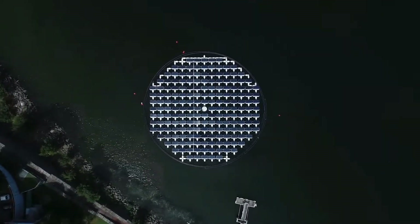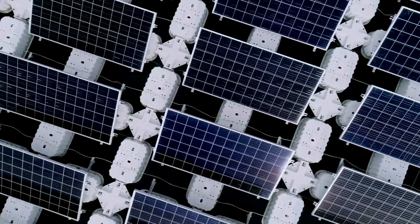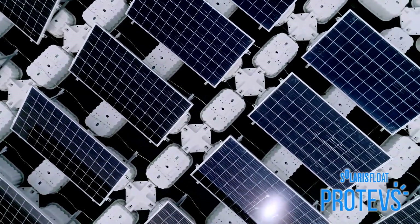A shiny round island floats on a lake in the Netherlands, covered in dozens of shimmering solar panels. This is the ProTeV system, one of many new solar farms, but perhaps not the most productive.